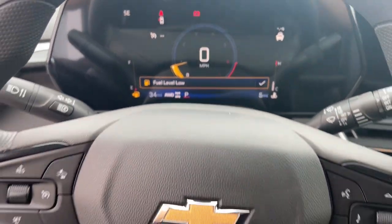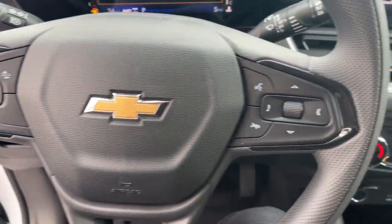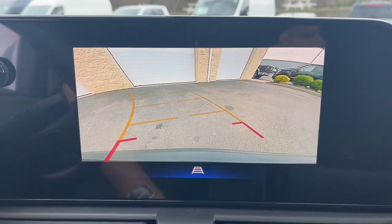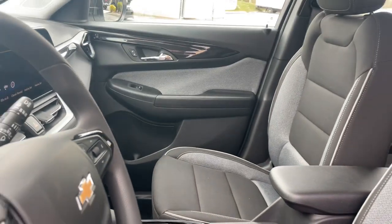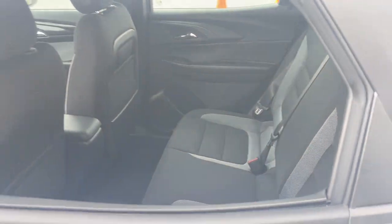These are just some of the great options this vehicle comes with: wireless Apple CarPlay and/or Android Auto, touchscreen infotainment system, lane departure warning, keyless entry, backup camera, satellite radio, aluminum wheels, steering wheel audio controls, alarm, and electronic stability control.